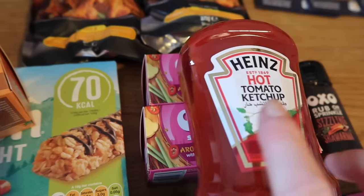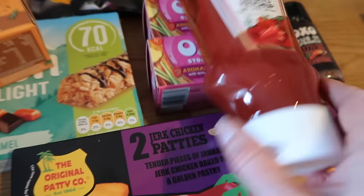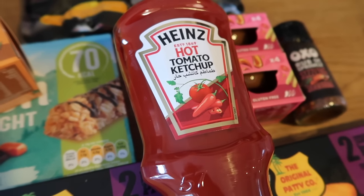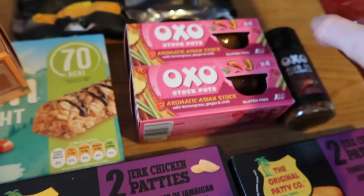I got a hot tomato ketchup — 99p for a big one, 460 grams. It's really really nice; Heinz ketchup is good anyway but the hot one is so good.